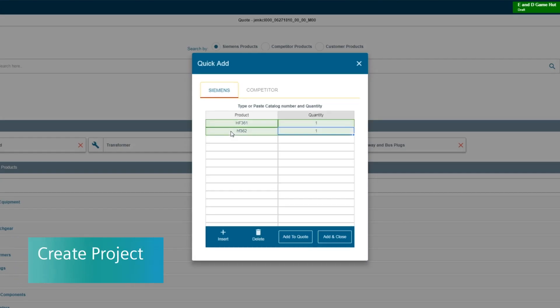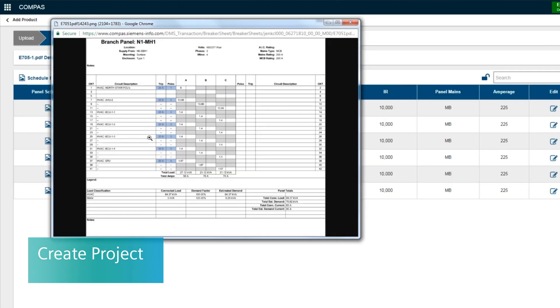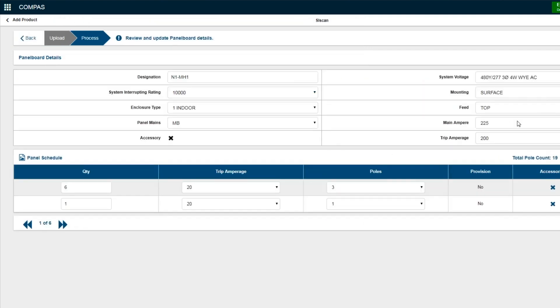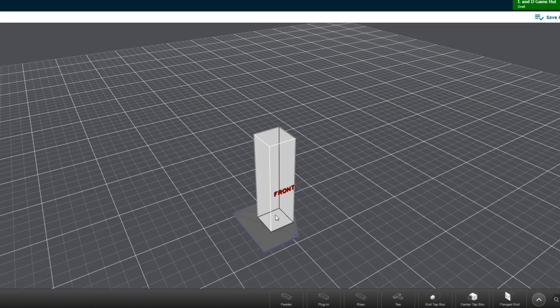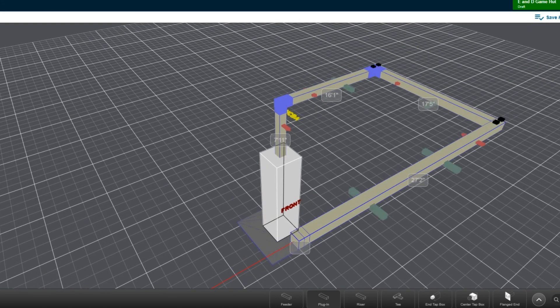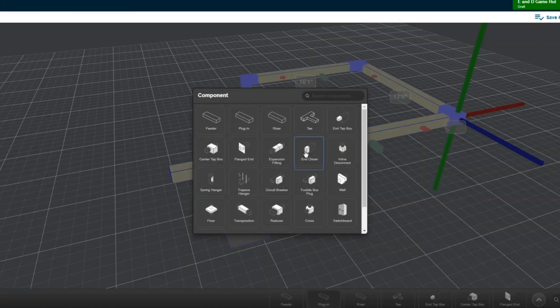Some of the more impactful functions lie within the Create Project app in Compass Go. The ability to take off a large amount of panel boards in one setting with our c-scan tool is quite impressive. The ability to do a busway sketch and actually illustrate the runs you have — vertically, horizontally, adding elbows and all the different iterations you need — is all baked within Create Project.